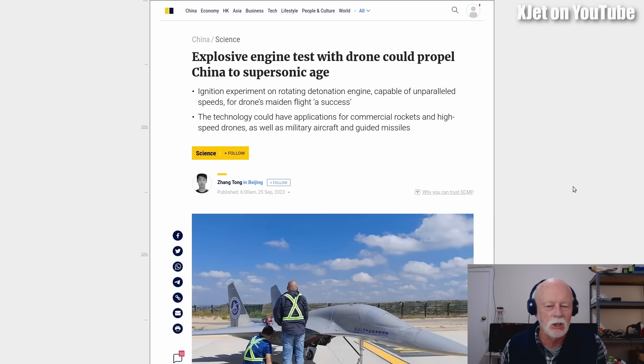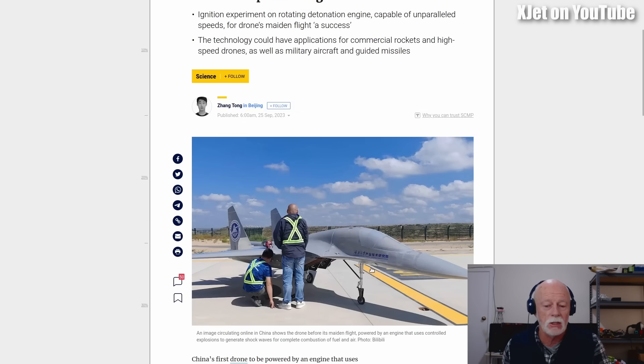The headline says 'The explosive engine test with drone could propel China to supersonic age.' The big thing about this drone is its rotating detonation engine, otherwise known as an RDE. The concept is that there are no moving parts — it's like a pulse jet, but instead of pulsing on and off, it creates a spinning wave of combustion in a tube. It creates its own compression, produces higher combustion efficiencies — there's a lot that makes it really good, but the problem is it's just not simple to do. These people are claiming they've got this drone with an RDE in it.